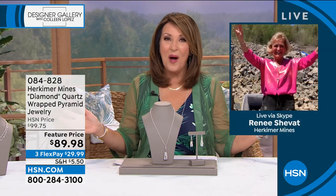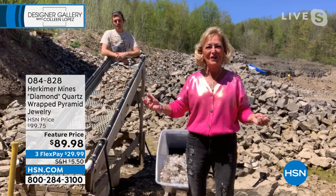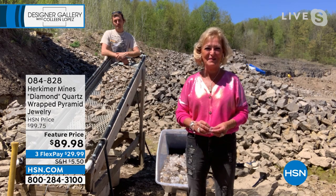We are so fortunate. When we talk about mine to market, this truly is that. We work directly with the owner — the only female mine owner in America, Dr. Renee Shialdo Shabbat. And there she is looking fabulous. This is where all the magic happens up in Herkimer County. Welcome to the world-famous Herkimer Diamond Mines.